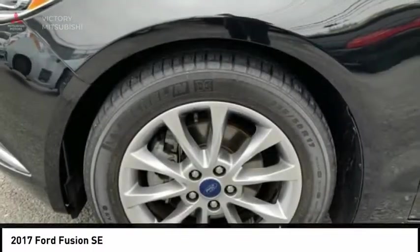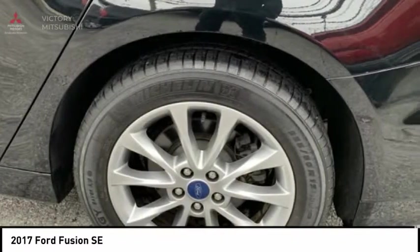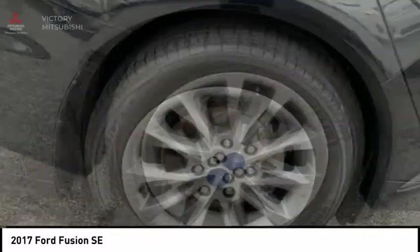Rear window defroster, heated steering wheel, security system. This beauty is sure to make you the talk of the neighborhood. So call or drop in for a test drive today.